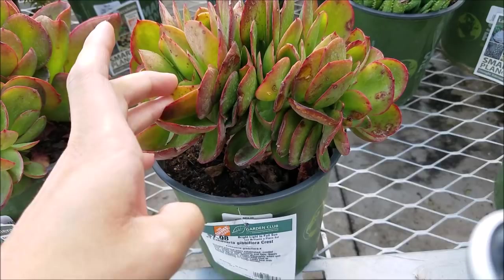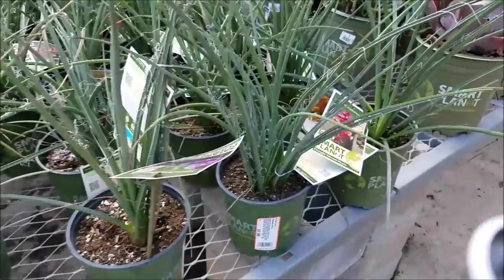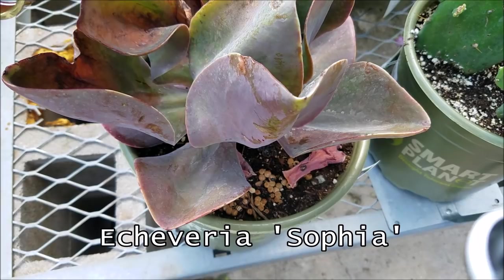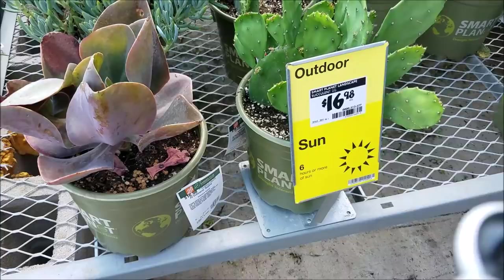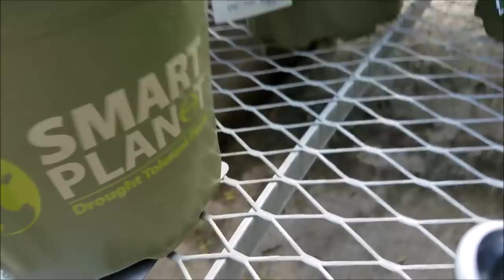I would have never guessed that — it almost looks like a jade but it isn't. This is a Crosby prolific. You've seen this one already — this is a red yucca. And what the hell is this? That's cool — an Echeveria 'Sofia'. It is cool, but it is dying. You can see some blooms right there — that's nice. What is this called? Oh, it's a cartwheel opuntia.